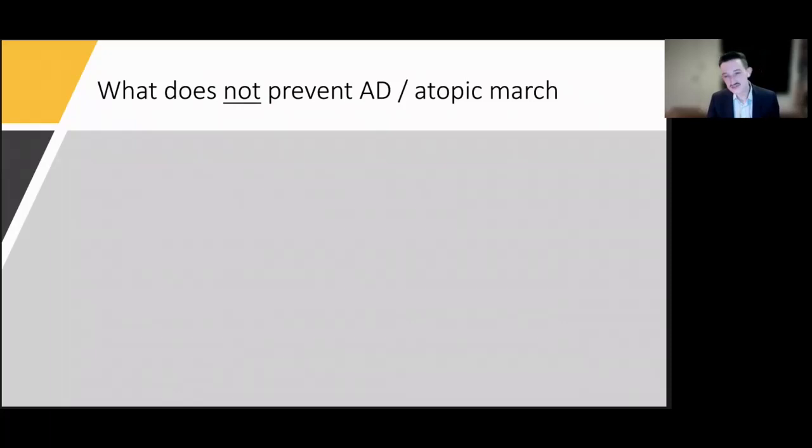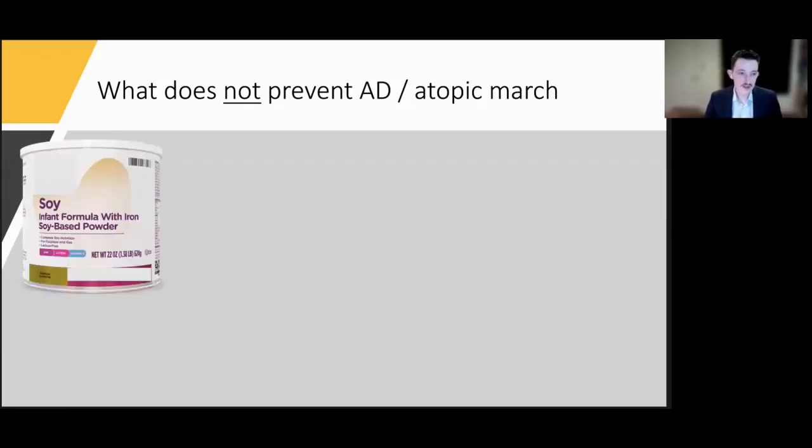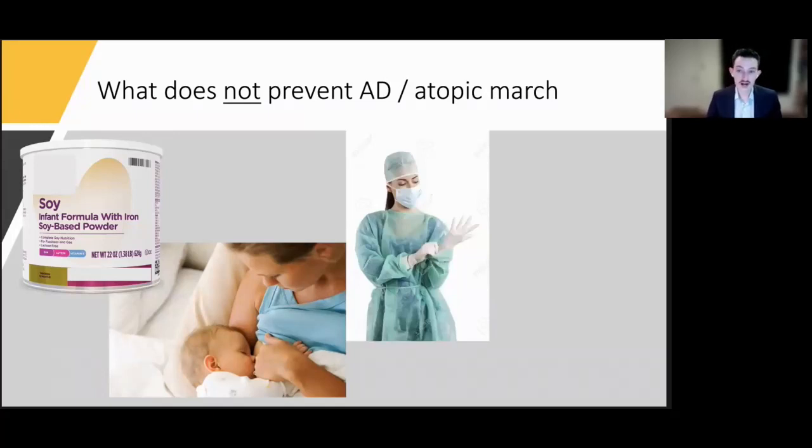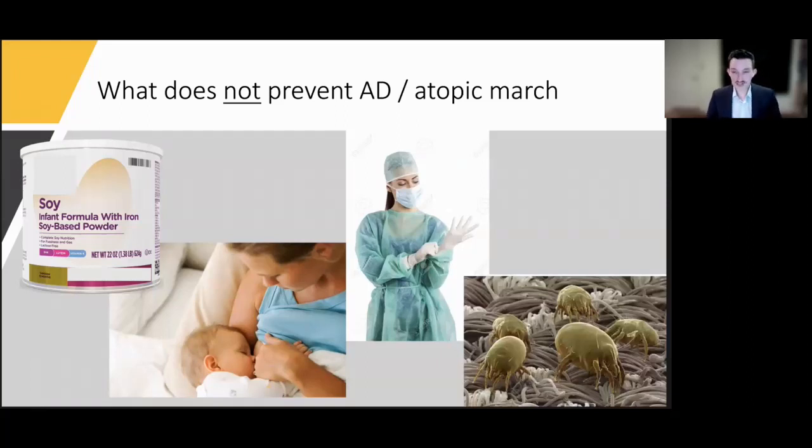What doesn't prevent the atopic march or eczema? There are common misconceptions. Exclusive soy formula has no risk reduction associated with it. Prolonged exclusive breastfeeding beyond three to four months has not been shown to prevent atopic dermatitis or the march. Maternal antigen avoidance during pregnancy does not affect the likelihood of a child developing atopic dermatitis. And even avoiding house dust mites in sensitized patients is not associated with risk reduction in preventing the atopic march.